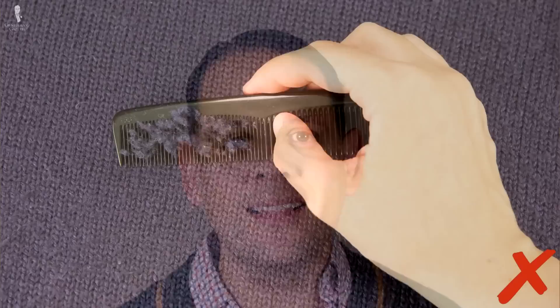Sweaters, also known as jumpers in Great Britain, are a casual wardrobe staple that is wonderful during the colder seasons of the year. They can be made of many materials such as cashmere, wool, cotton, alpaca, or blends thereof.